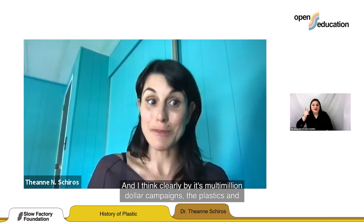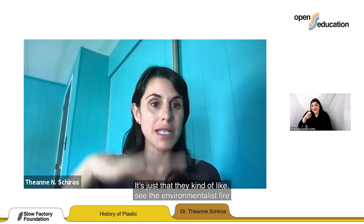By their multi-million dollar campaigns, the plastics and packaging industries are clearly aware of all of this — they're sensitive, they're paying attention. They see the environmentalist fire come up and try to make people feel better with something. It's just about staying on it and realizing that your voice matters.